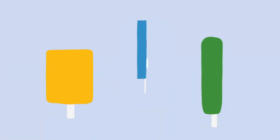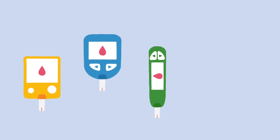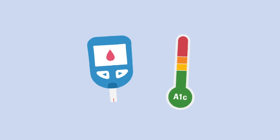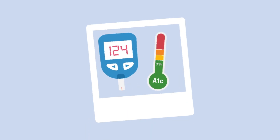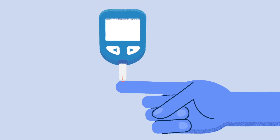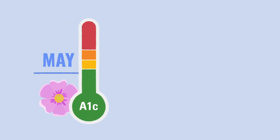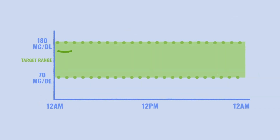In our previous T1D101 videos, we discussed blood glucose targets using glucometers and how we monitor diabetes using A1C. Both are great tools, but they only give you a snapshot at a specific time. Blood glucose levels tell you what your blood glucose is at that exact moment, and A1C gives you an idea of what it has been over the past three months. It is hard to tell day-to-day if your overall control is on track.